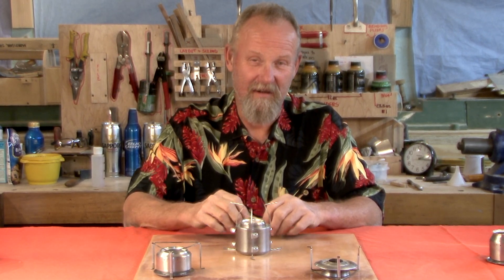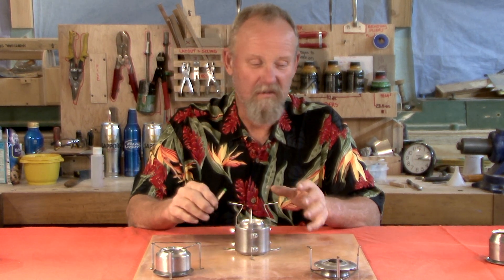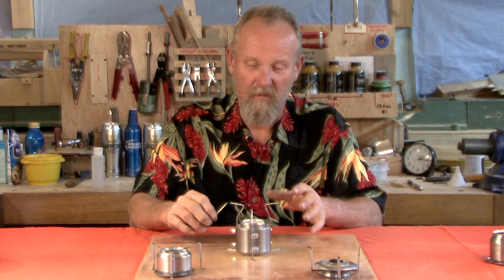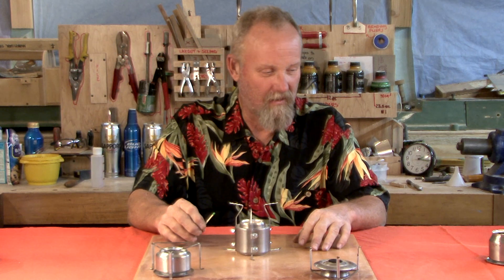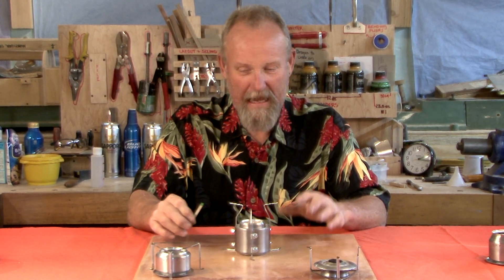Hi folks. This is Bob Sunday from Tao's Stove. I just have a small subject to talk about today. One of the big points that counters of alcohol stoves bases things on is how long it takes to boil a couple cups of water.